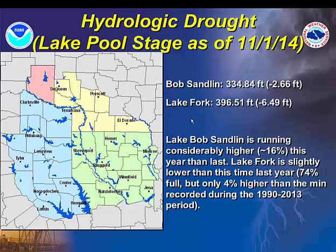I've only incorporated two reservoirs in the hydrologic drought section here as of November 1st. Bob Sandlin — the only reason I included it was because it was in my last presentation, and we've seen actually considerably improved conditions this year compared to last year. Pool stages are running at about 16% higher this year than this time last year. We're still seeing some deficits at Lake Fork in northwest Wood County, Texas.